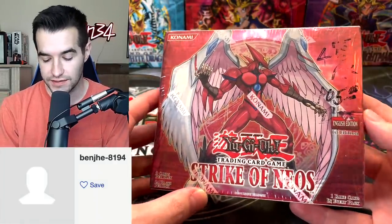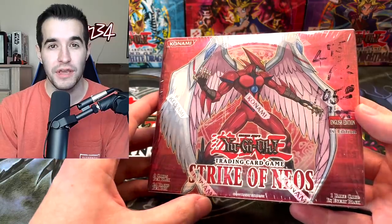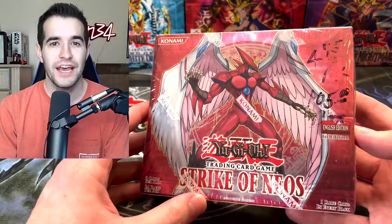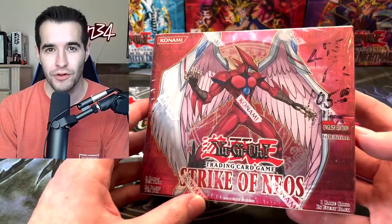Before we actually get into opening this epic box, I have to shout out Ben from Wyoming on eBay for selling me this box. It's going to be a pretty fun opening and I hope we can pull the Ultimate Rare Air Neos — even the Ultra Rare would be awesome because it's only been printed in this set ever. It has not had a reprint since this set came out.